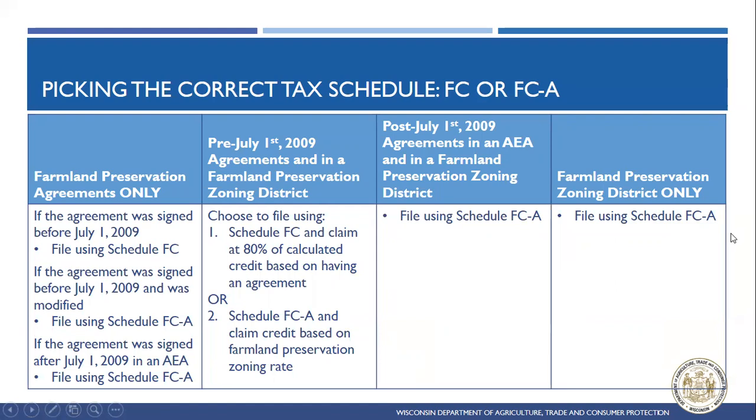When talking about the Farmland Preservation Tax Credit, it's important to guide landowners through the right process and make sure they're always working on the correct tax schedule. Because we have pre-2009 agreements still out there, it creates a situation where people may be working on one or the other tax schedule. Knowing what questions to ask will help guide you into figuring out which schedule they should be using.